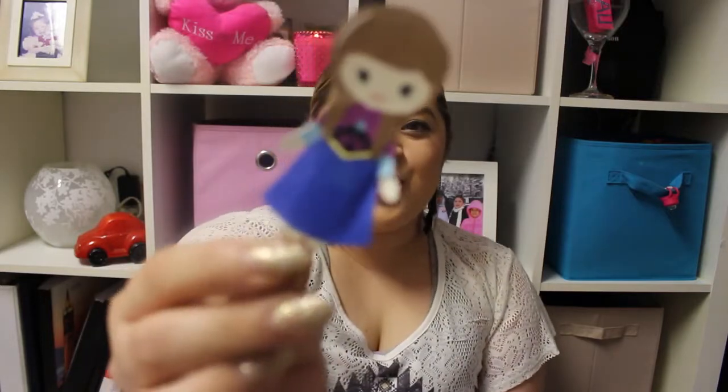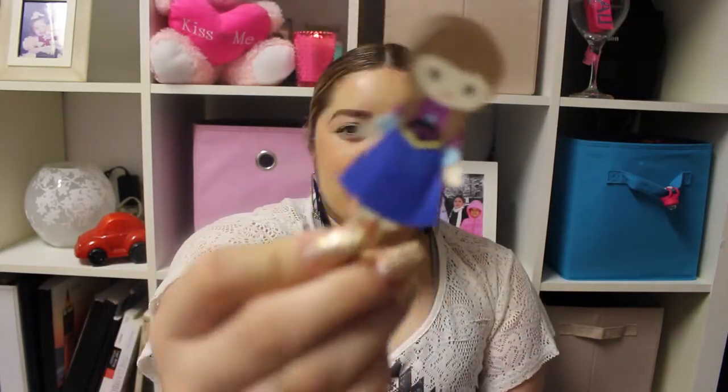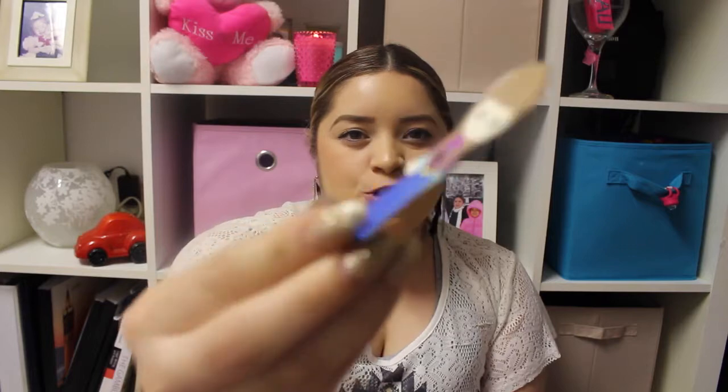For my sister and I, I got the Frozen princesses — Anna and Elsa. I always tell my sister I'm Elsa because I'm kind of blonde and she's more of a brunette. I gave her Elsa so she always thinks of me, and I kept Anna — she's so pretty.